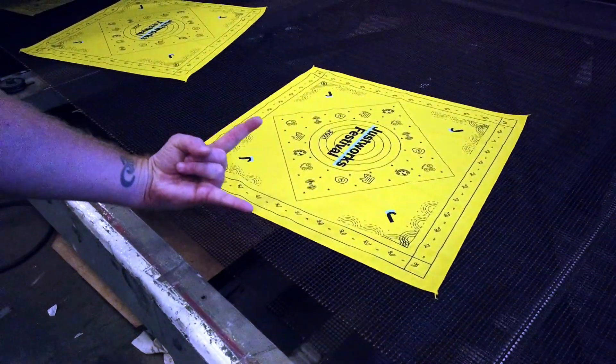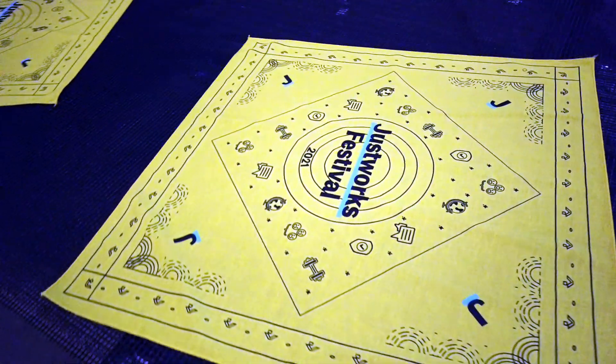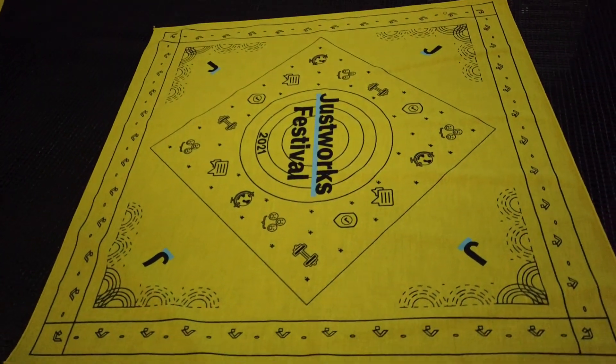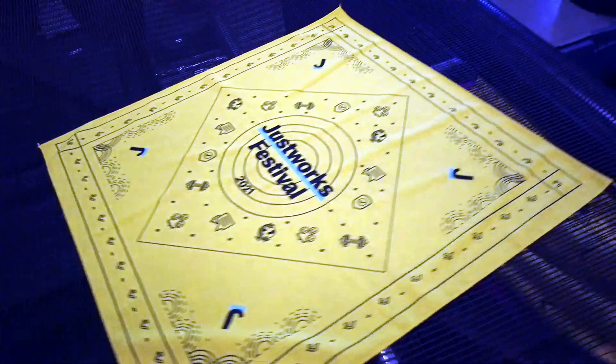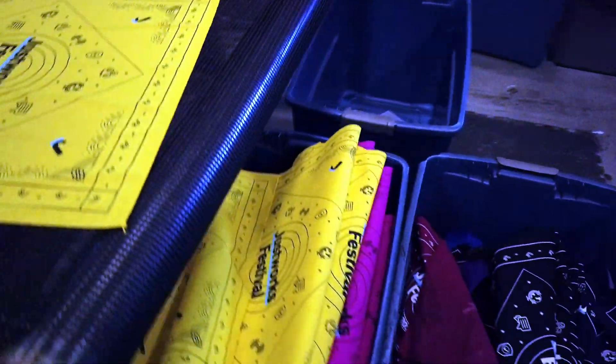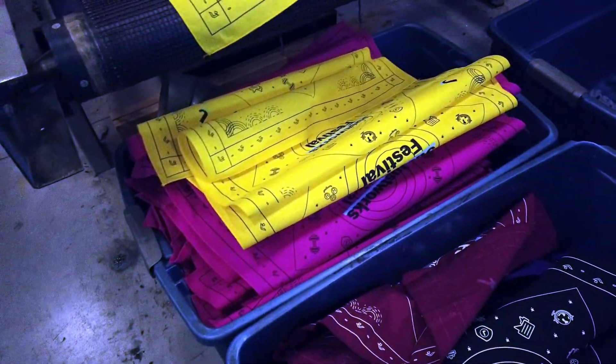Here they are. This is a two-color print on a yellow bandana. We've got a black discharge print and a blue underline — that's the symbol of their logo. And as you can see, here are a few other completed bandanas that are coming into the bin.